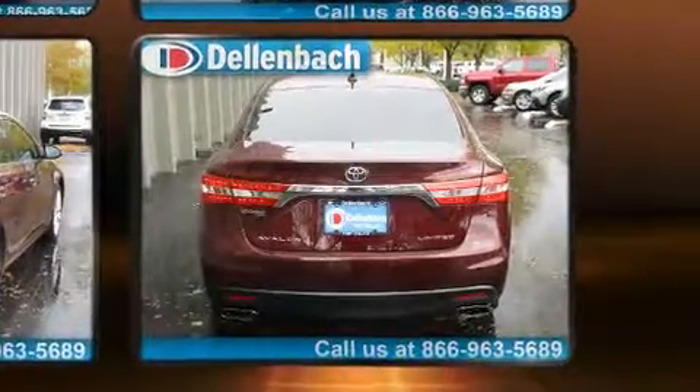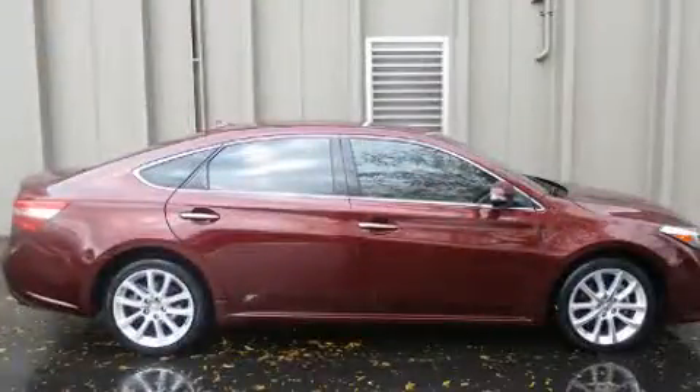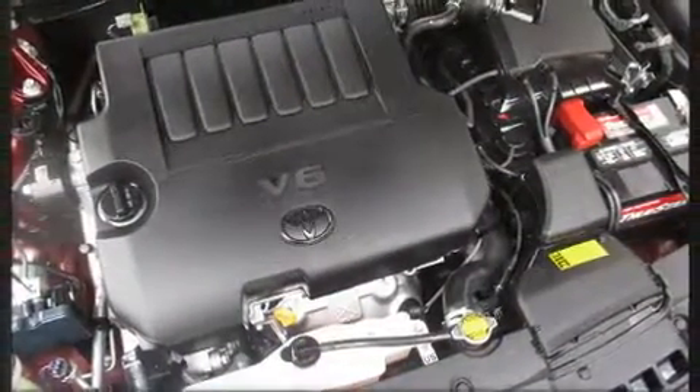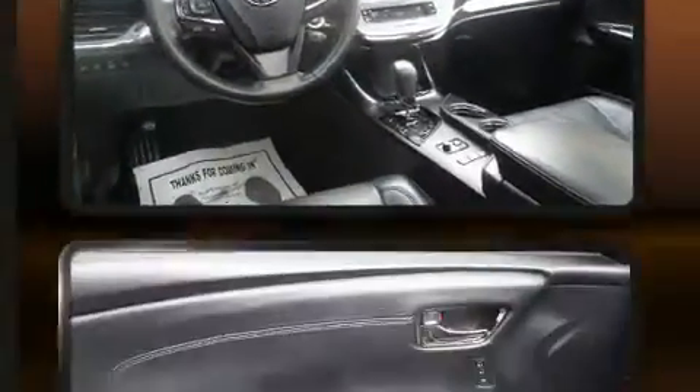Toyota infused the interior with top-shelf amenities such as heated seats, power door mirrors and heated door mirrors, and more. You and your passengers will enjoy the stereo system which includes a CD player with MP3 capability and eight speakers, enhancing the audio experience throughout the interior.